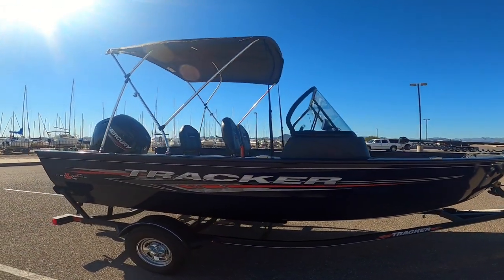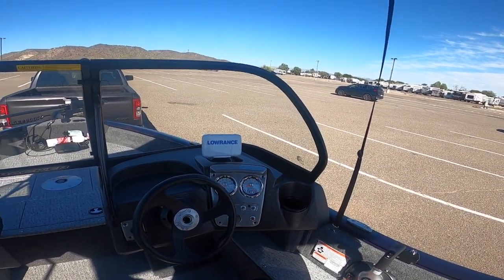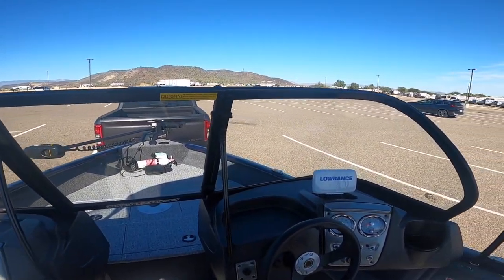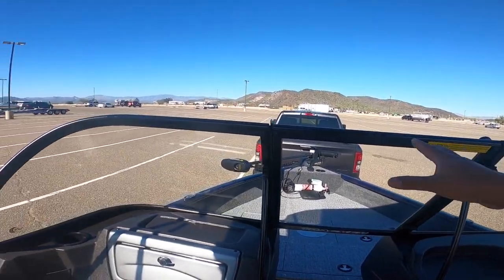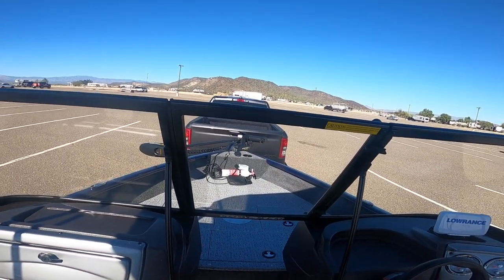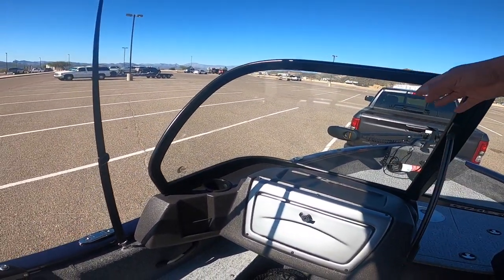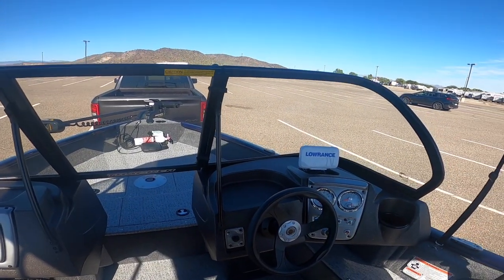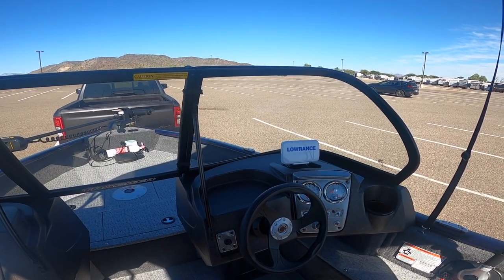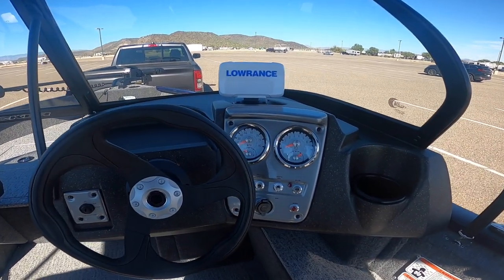Let me show you the inside of the boat. I got the very basic model, the WT and not the SC. The difference is the SC is a side console and doesn't have this windshield. I opted for the windshield because I think it looks better and the passenger gets some protection from the wind. No stereo, but that's okay — we can use a Bluetooth speaker with our phone.